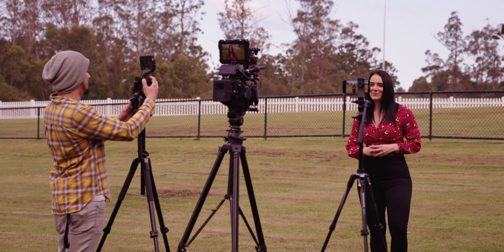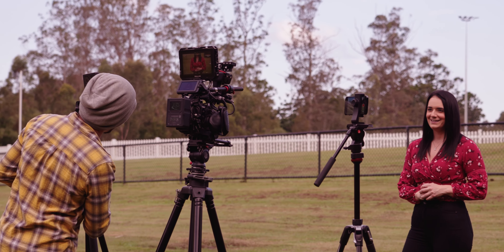Our first test is your typical talking head shot. We took all of the cameras to the local dog park and got to work.